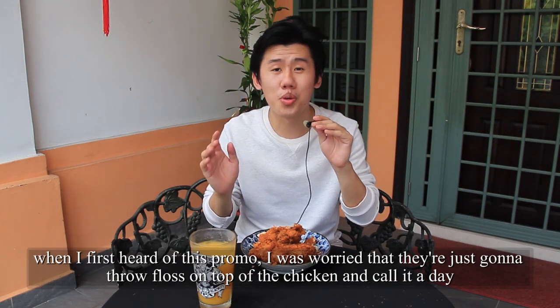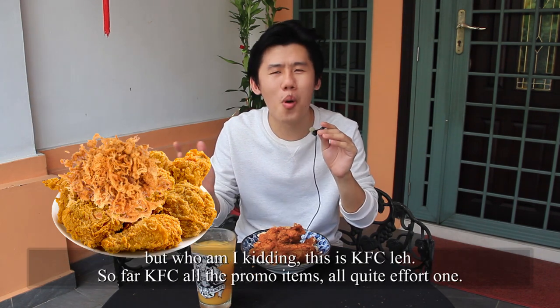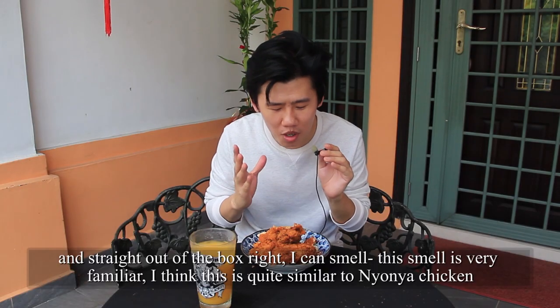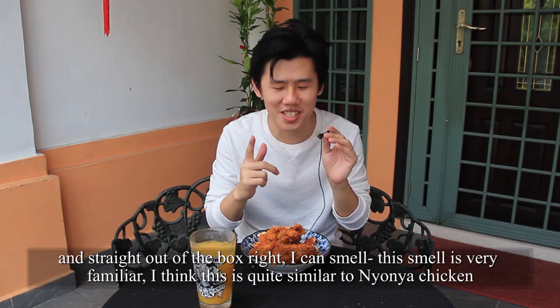When I first heard of this promo, I was worried that they're just going to throw floss on top of the chicken and call it a day. But who am I kidding? This is KFC. So far, all of KFC's promo items are quite effort. And straight out of the box, I can smell this one is very familiar — I think this is quite similar to Nonia chicken.